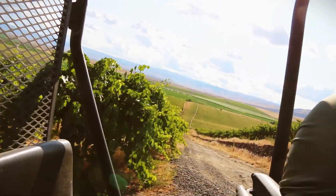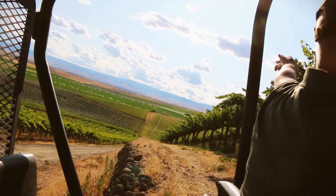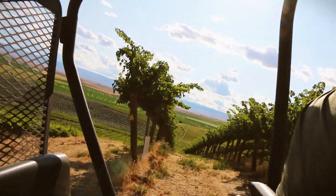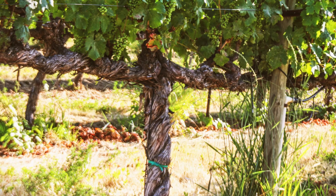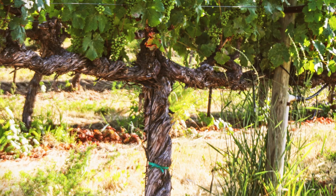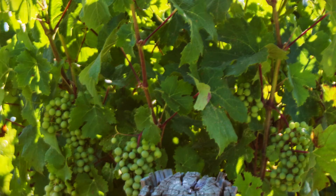He tells us about the original 1973 Cabernet that they only recently had to pull out. It had leaf roll and they couldn't let it spread. There were a lot of sad winemakers that day.